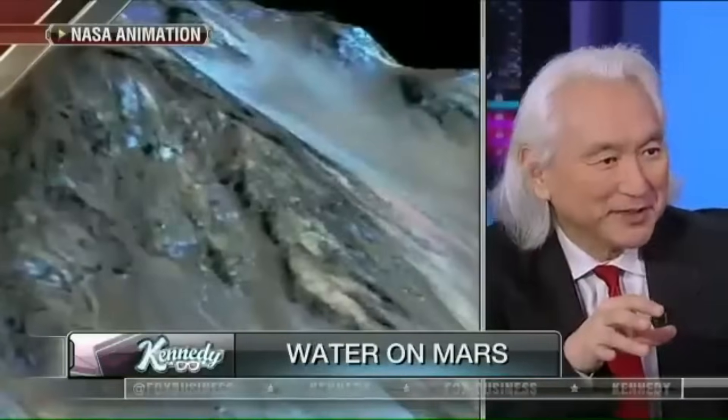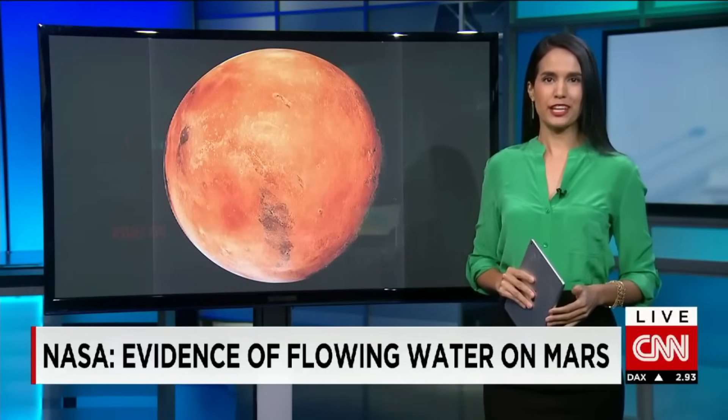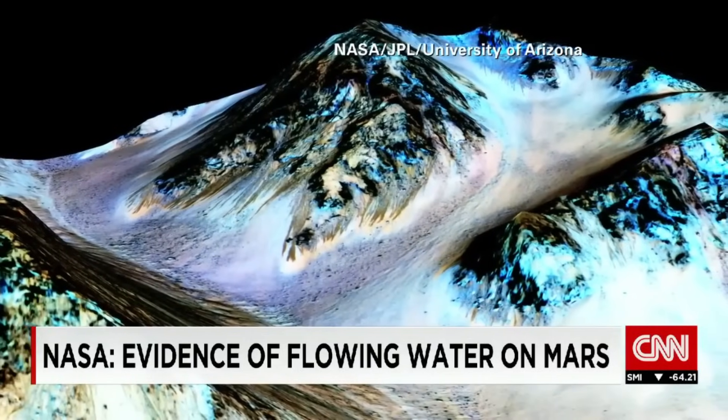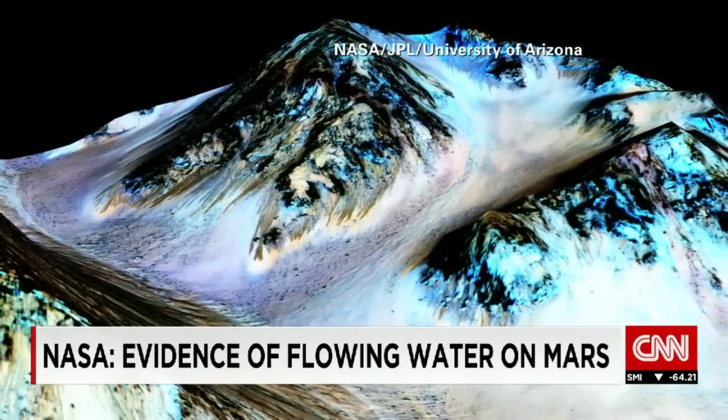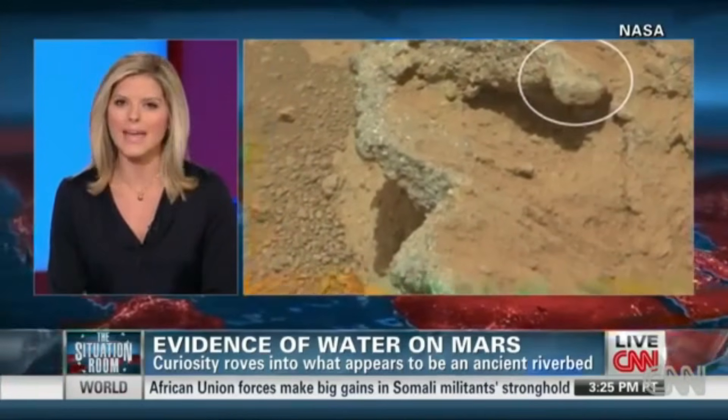NASA hit the jackpot this week. The holy grail of planetary research is to find flowing liquid water which can one day perhaps sustain life. It says it has new evidence of flowing water on the surface of Mars. The dark streaks in this image are believed to be liquid and extremely salty water. The NASA rover dubbed Curiosity keeps coming up with startling new discoveries on Mars — this time, the rolling lab may have stepped right into an ancient riverbed.